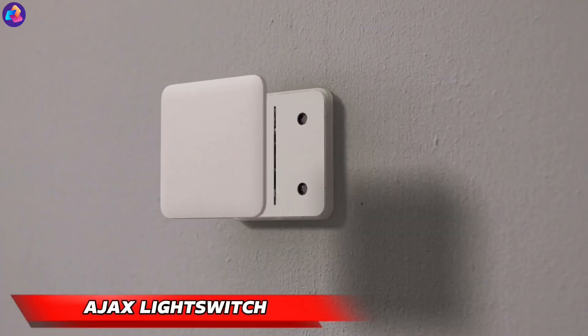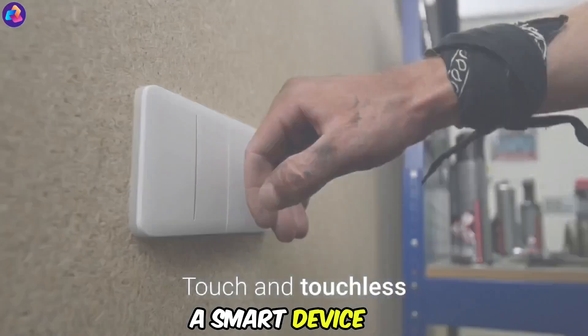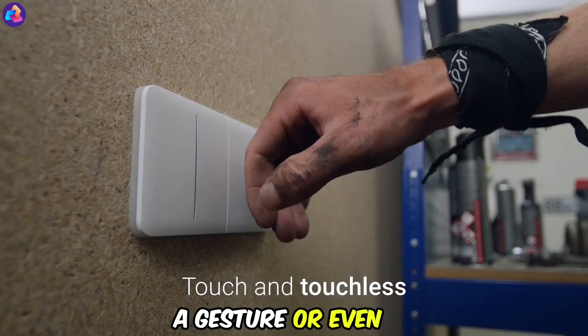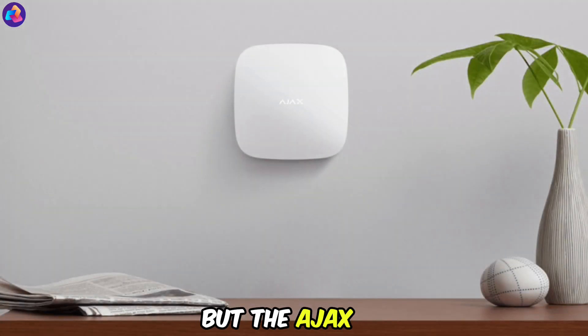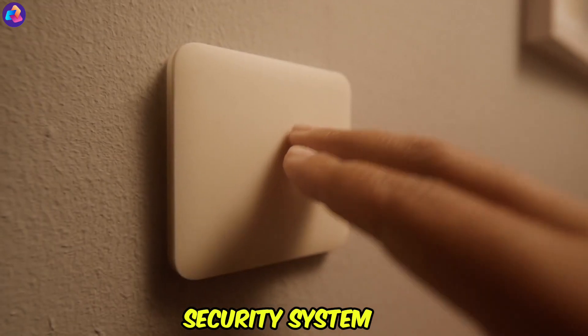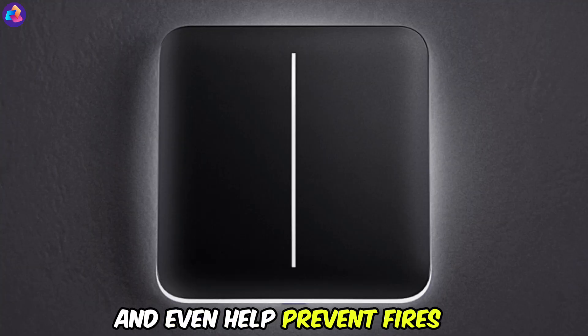Ajax Light Switch — take control of your home's lighting with the Ajax Light Switch, a smart device that goes beyond just turning lights on and off. Use your finger, a gesture, or even your smartphone to control the brightness and ambiance of your room. But the Ajax Light Switch is more than just a dimmer switch — it's also an advanced security system. It can mimic your presence when you're away, deter intruders, and even help prevent fires.